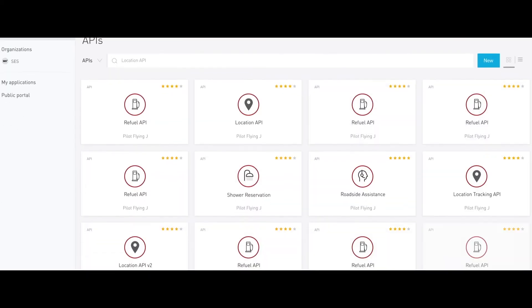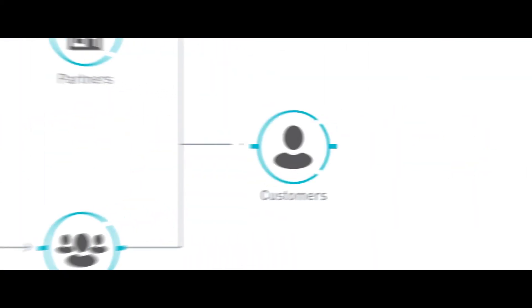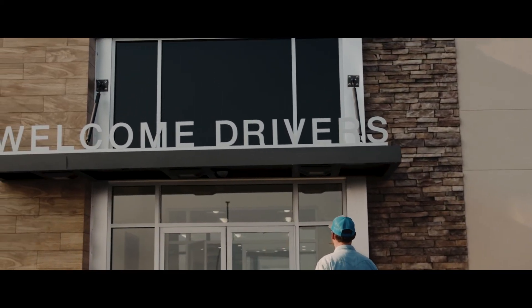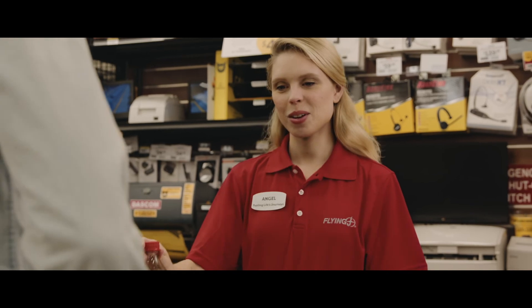We have a location API that is in use with partners and guests today, and customers that we will reuse for our mobile app, for a customer portal, for a loyalty portal, and a lot of other properties.